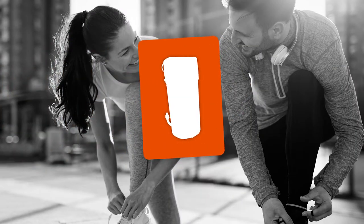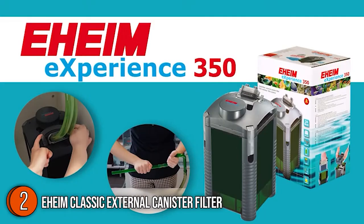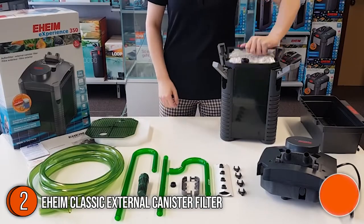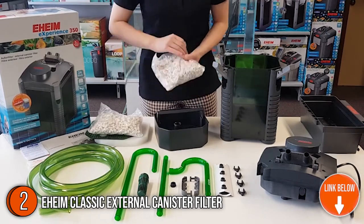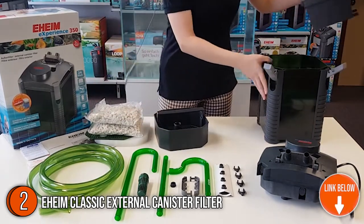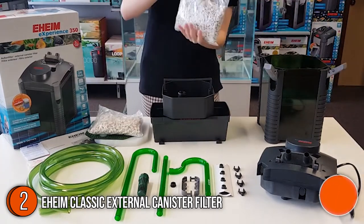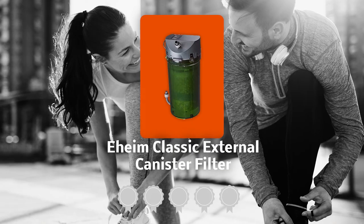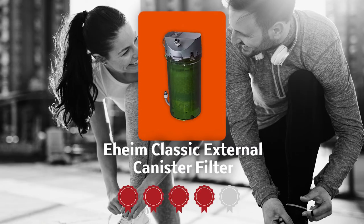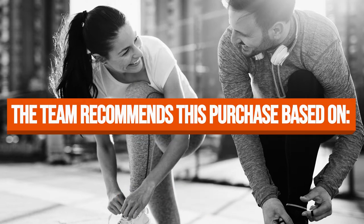The second aquarium filter on our list is the Eheim Classic External Canister Filter. Being a household name when it comes to aquarium devices, Eheim enters the list with its classic external filter. This product has first-class components to ensure robust quality and quiet runtime while still keeping your electrical costs at bay. TrustedShoppingGuide.com has awarded the Eheim Classic External Canister Filter a 4-badge rating.